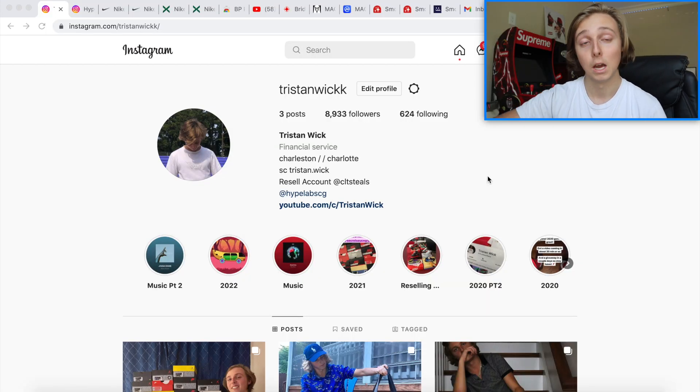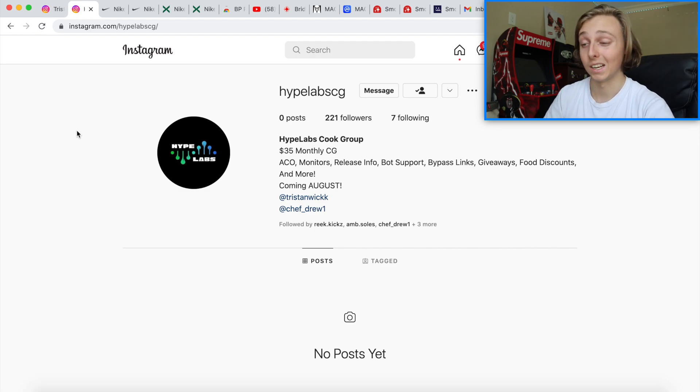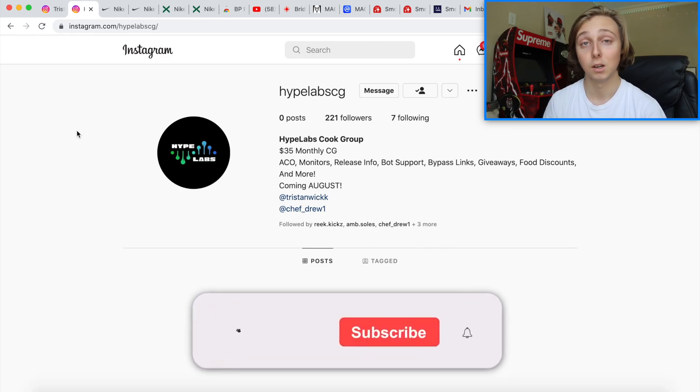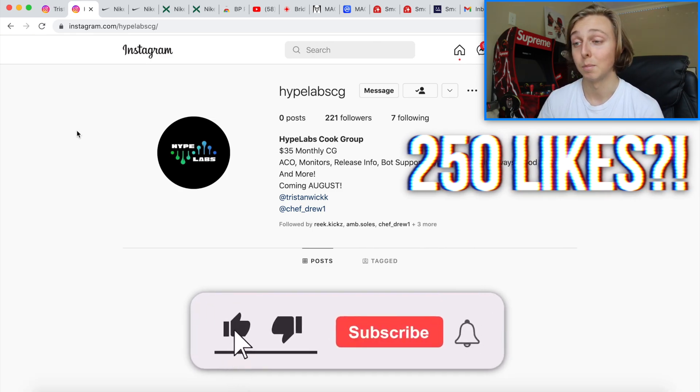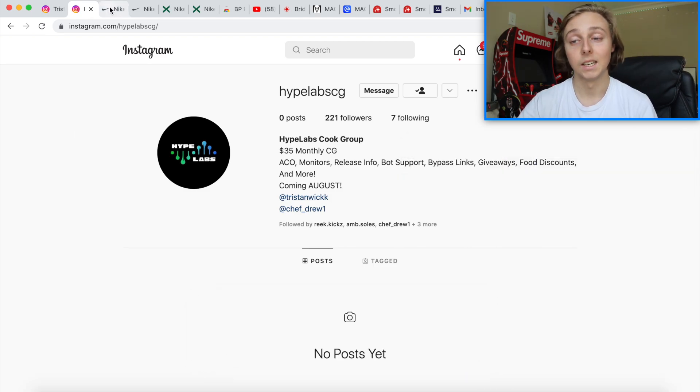Let's talk about this Dunk Low restock coming up. If you guys want to check out my Instagram, feel free to give me a follow. Check out my cook group coming soon — we've added so much in the last day: better food discounts, more bot support, more proxy providers, more people to help with different discounts across sneakers, monitors, and shock drops. We got a really solid team that's developed, and we're adding a backdoor today as well.